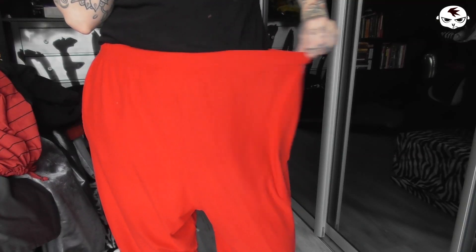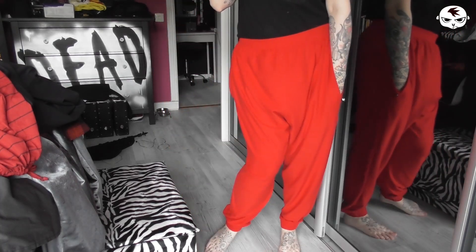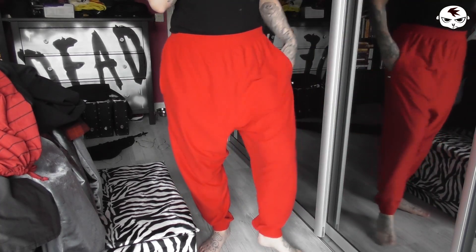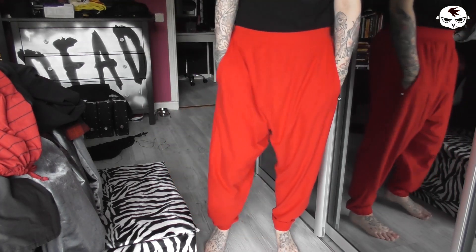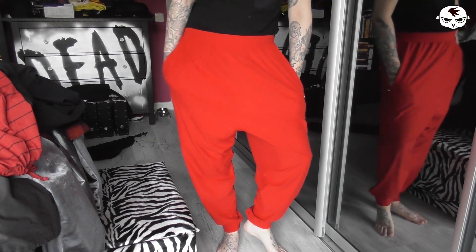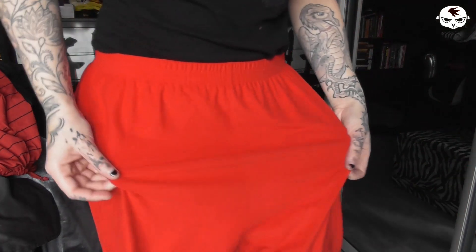The fifth item is, you guessed it, another pair of harem pants. These are bright red instead of maroon though and they have less pouchiness than the others. Pockets on the sides, but this fabric — I have never in my entire life felt a fabric this soft. I've honestly been sleeping in these during some colder nights and I have slept like a baby.